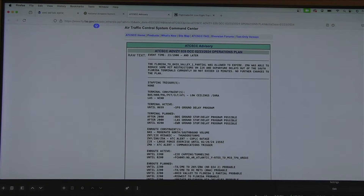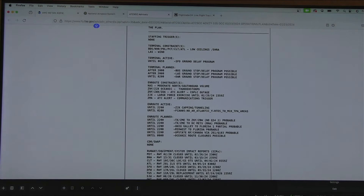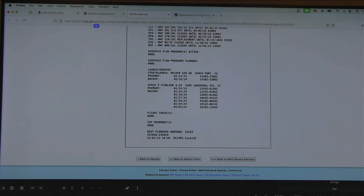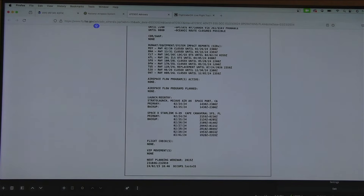The Air Traffic Control System Command Center is located outside of Washington DC. It's going to give me everything they expect to happen throughout the day, and it's continually updated so you want to make sure you refresh it. Scrolling down — is the president going to be traveling today? At the very bottom it says VIP movements. The president is not traveling today, which makes sense because he's hosting the governors of the United States at the White House.